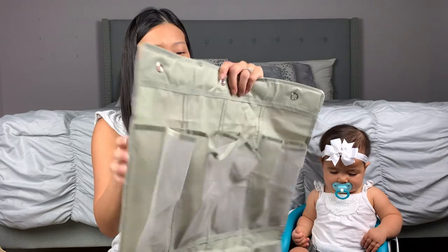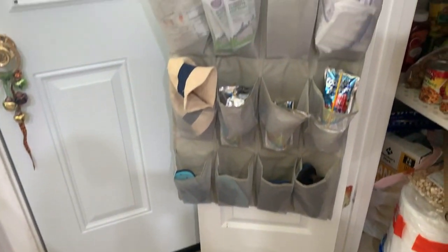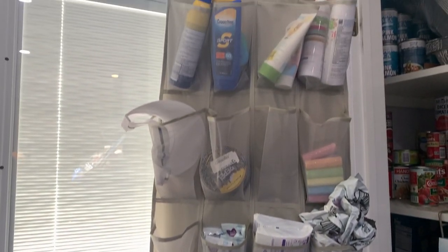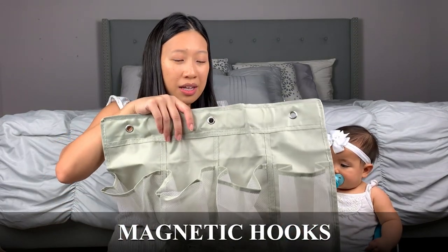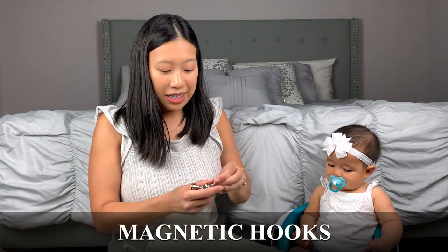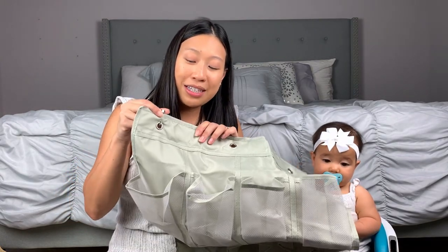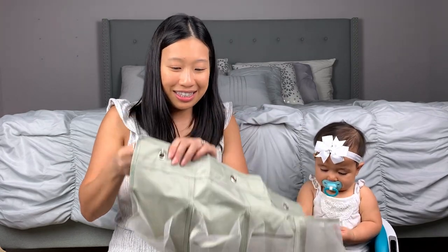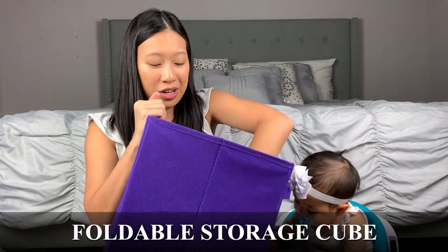The next thing on the list would be some organizers. This over-the-door organizer is great — it has lots of pockets for clothes, snacks, sandals, sunscreen. Since the walls and doors in the cabin are magnetic, we have 25-pound magnetic hooks so we can just hang it right on the wall. We also have these foldable organizers, which are good for toys or whatever you need.